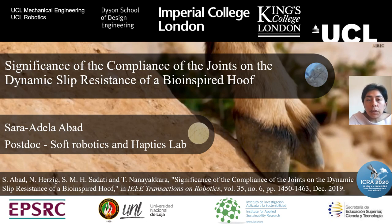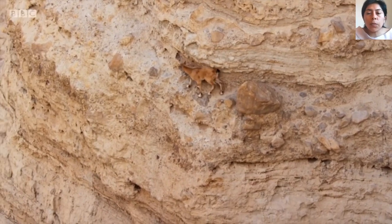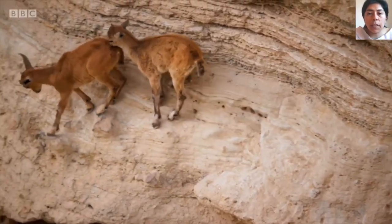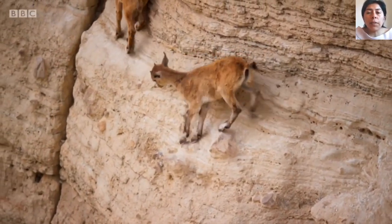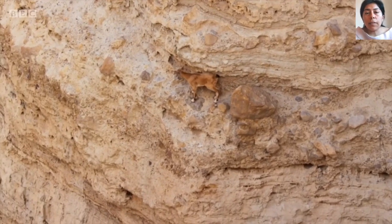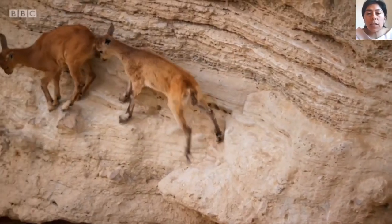I am glad to have the opportunity to also present this research at IROS 2020. As we can see in this video, goats have remarkable climbing abilities. They are able to walk over unstructured environments. They are even able to walk easily over vertical dams and even climb over trees. Nevertheless, the mobility of robots in this kind of environment is still a challenge.